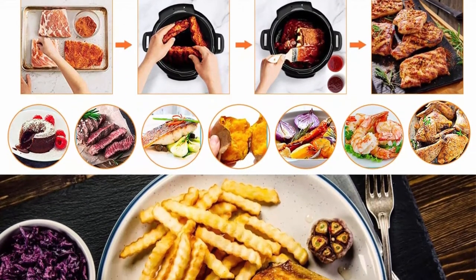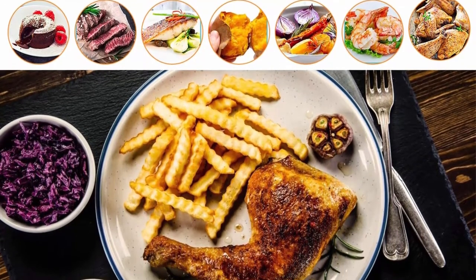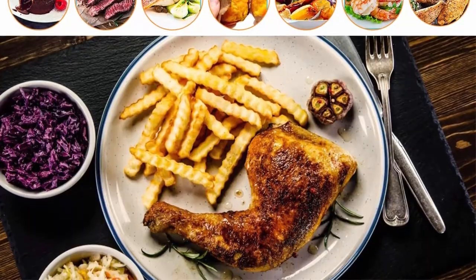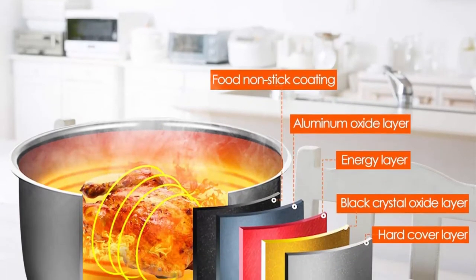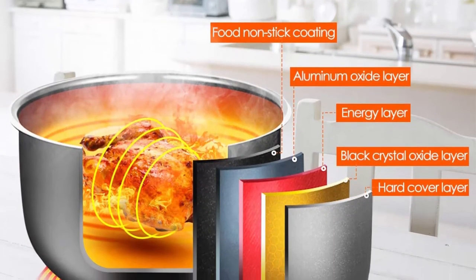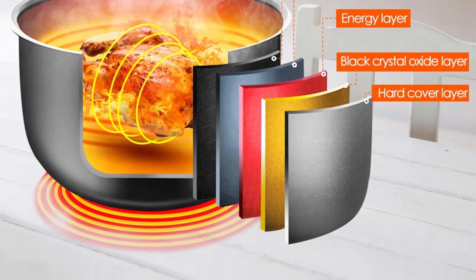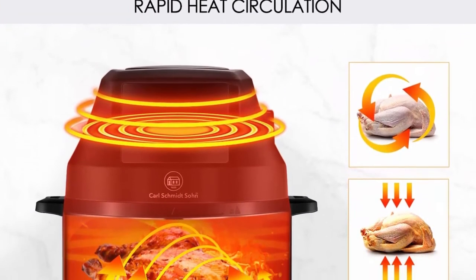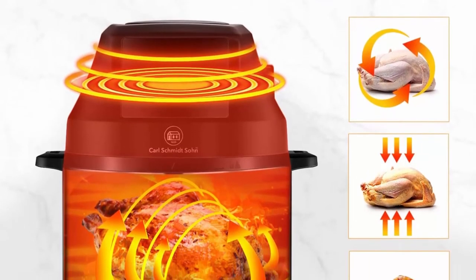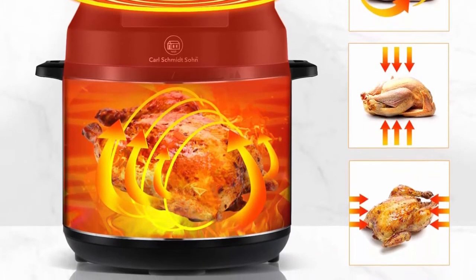The LED touchscreen has 7 presets, including fries, fish, shrimp, pizza, steak, barbecue, and chicken leg. The pressure cooker lid and air fryer lid with lifting handle are designed to be detachable. The electric soft-touch control panel and LED touchscreen make this combo easy to use. The LED display is intuitive and clear. The built-in preheat function can ensure the cooker reaches the desired temperature.